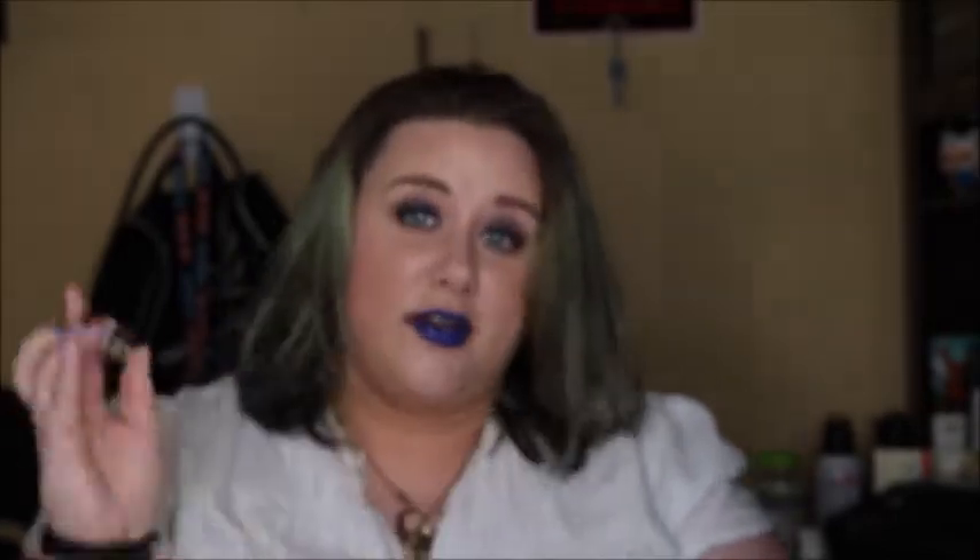Something I did end up hitting my goal on is this Color Tattoo in Pomegranate Punk. I wanted to hit side PAN on it. I had a little bit of PAN in the middle, but I'd say I expanded that PAN pretty well. I actually found out that this went under slate really well and didn't change the color too much, so that was how I was using it in the last couple of days.